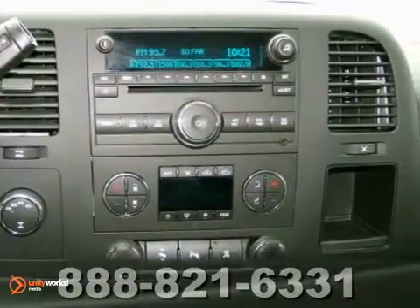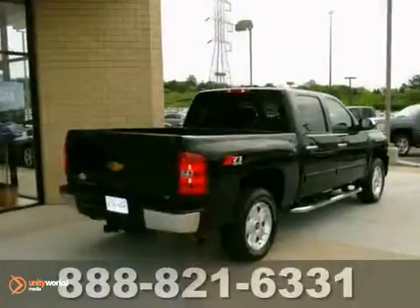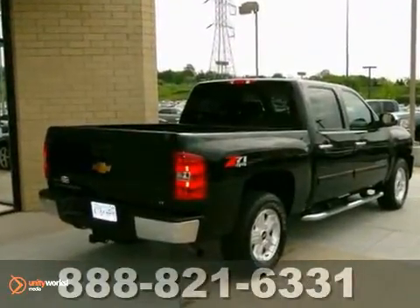For your money, there's no truck that brings as much performance, quality and comfort together in one package as the ever-popular Silverado 1500.